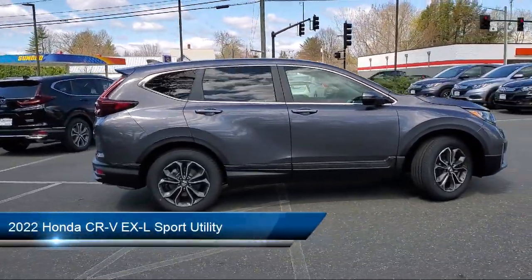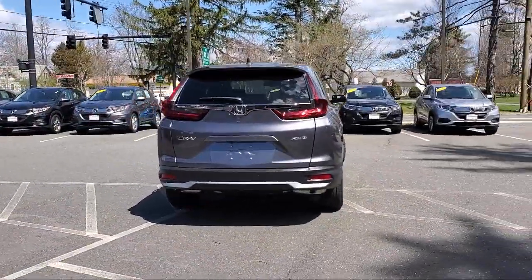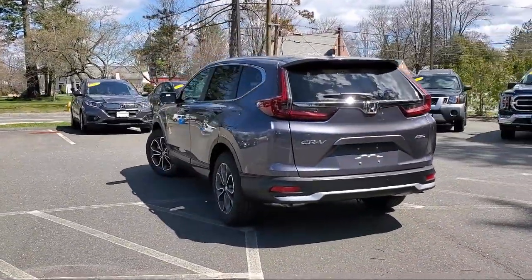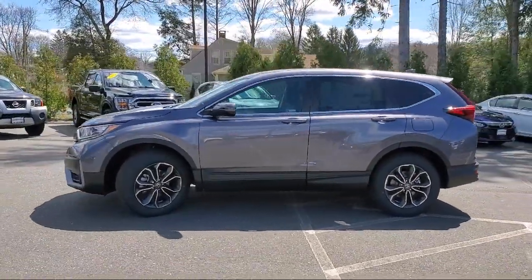It comes equipped with heated door mirrors, rear view camera, Sirius XM satellite radio, keyless entry, auto high beam headlamp control, Apple CarPlay and Android Auto, heated front seats, alloy wheels, steering wheel controls, and electronic stability control.